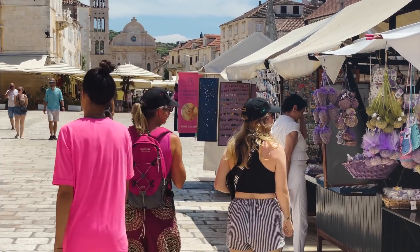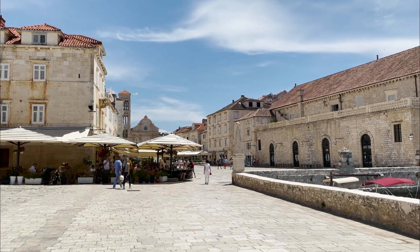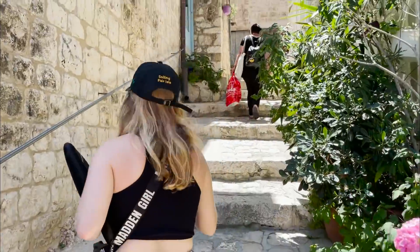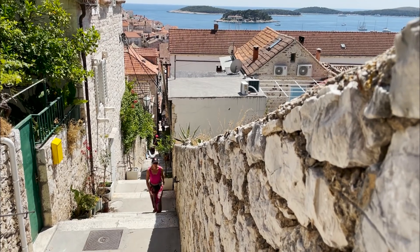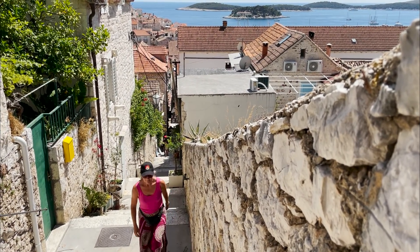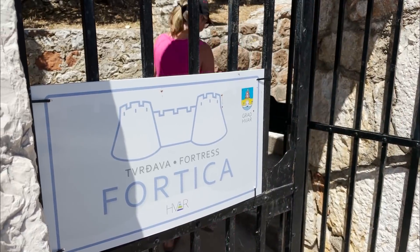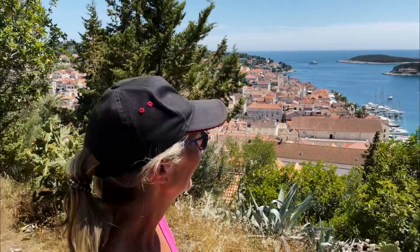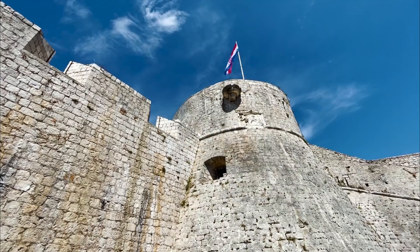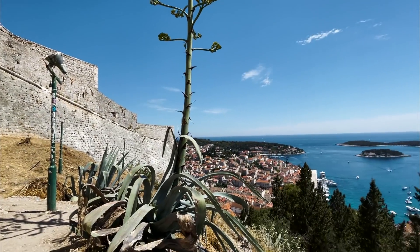The market stalls suggest some tourist activity but mostly the town is quiet and ancient. The narrow alleyways and steps lead up to the fortress on the top of the hill. It's quite an effort but worth it. Why do they build them on top of hills? Look at the view - it's amazing. The 13th century fortress was ideally placed to look down on the town and the surrounding sea. It's still pretty imposing - what a lovely view.